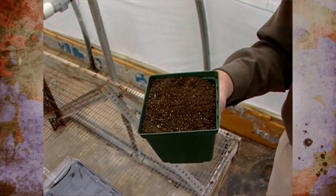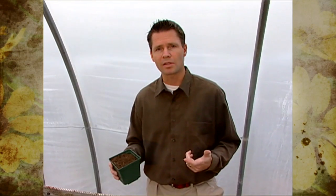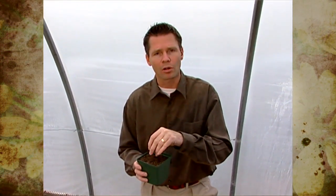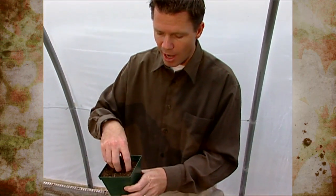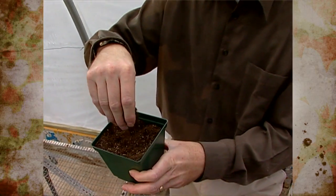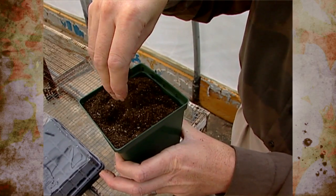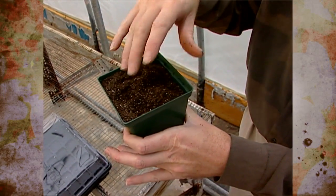An important part of any successful seed sowing endeavor is a good media or soil mix. It needs to be light, airy, well-drained, and of a very fine particle size. Don't use any soil out of the garden — it's too heavy, too mucky, and it just doesn't provide good drainage or aeration when put into a container. We like to use a mix that's about one half vermiculite and the other half a fine peat moss. This brand called Ready Earth by Scotts works very well for us.